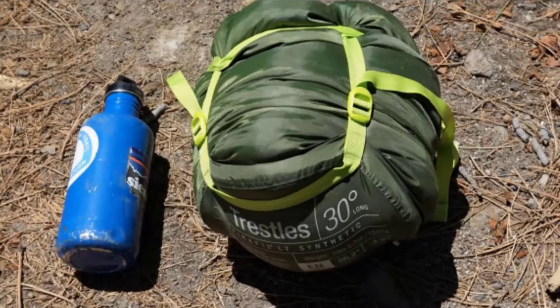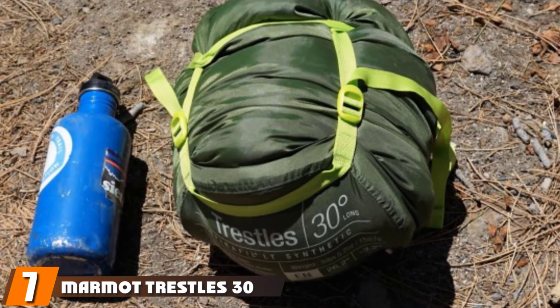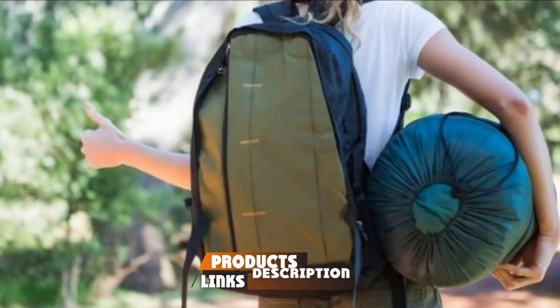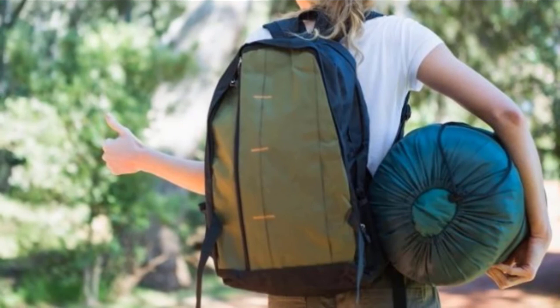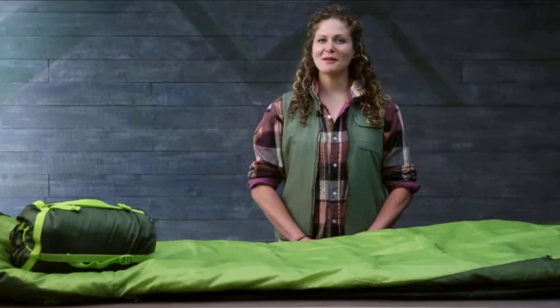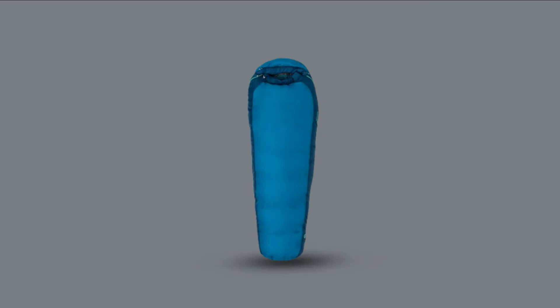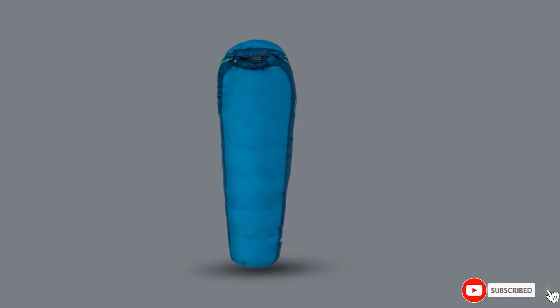Moving on to number seven: the Marmot Trestle 30-degree Kids mummy sleeping bag. This mummy-style bag can keep your child warm in temperatures as cold as 40 degrees Fahrenheit and comfortably accommodates kids up to 5 feet tall. It's equipped with premium high-loft synthetic insulation that boosts durability and warmth, and it is EN-tested for comfortable sleep on colder nights. The interior pocket keeps small items like a cell phone nearby. The anatomically designed foot box offers more wiggle room, and a fold-down extra zipper promotes airflow and facilitates access.